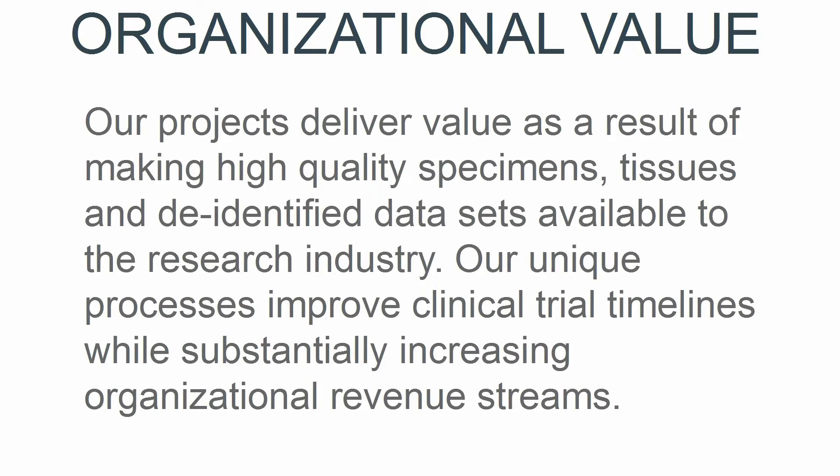Our projects deliver industry value. We are able to offer high quality specimens and specific data sheets in demand by the industry. As a result, clinical trial timelines are shortened as organizational revenue increases.